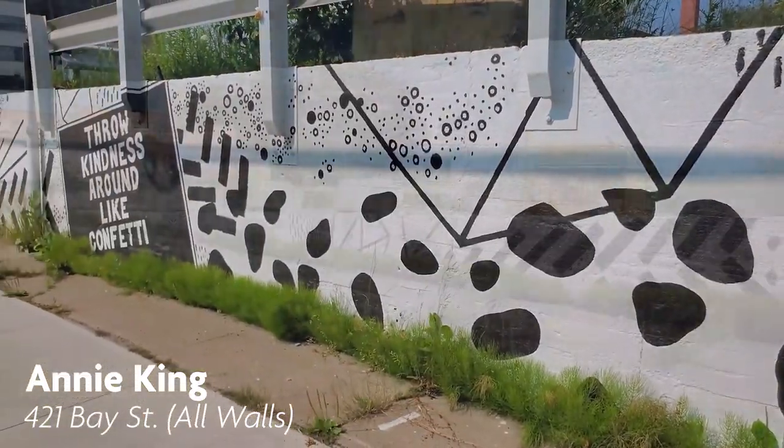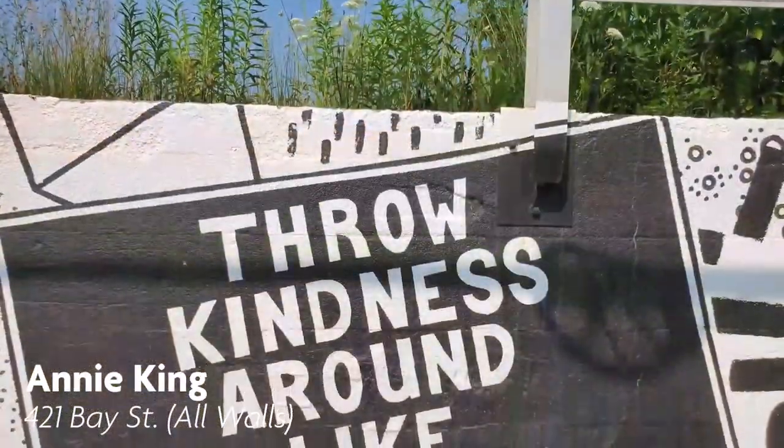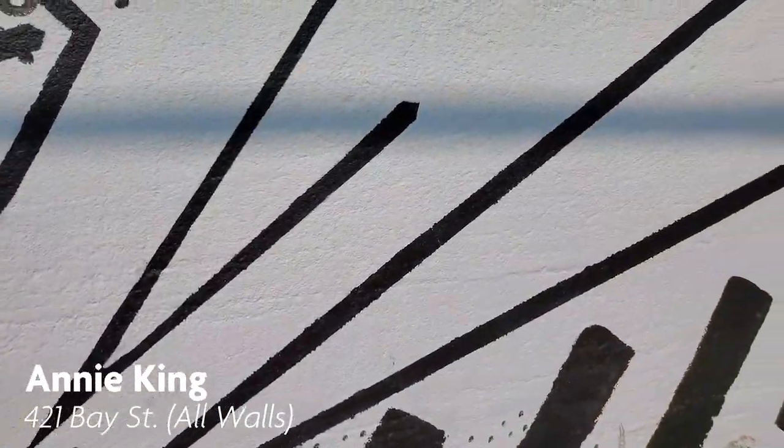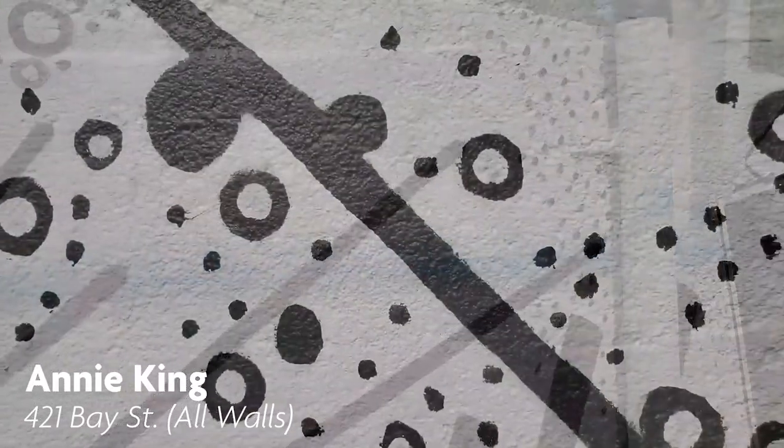Annie King is a Professor of Fine Arts at Algoma University, a sculptor and multidisciplinary artist. Her artwork, encouraging acts of kindness, can be seen across from the Roberta Bondar Place parking garage on Bay Street.